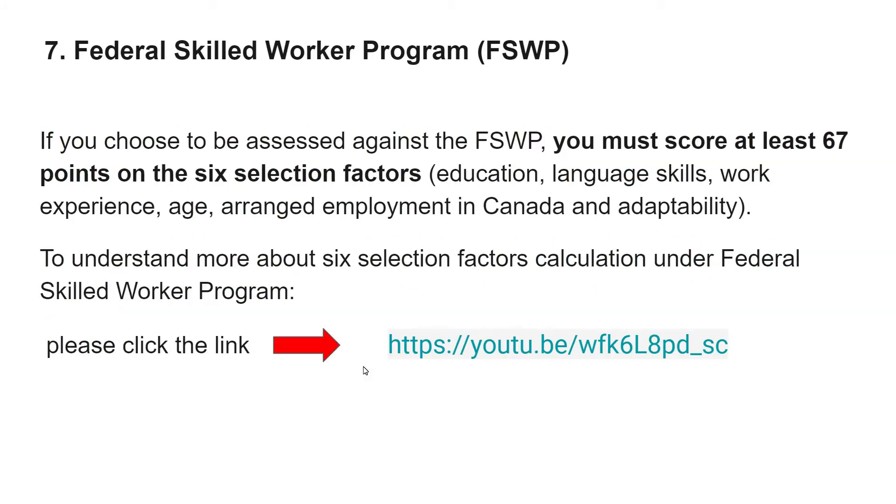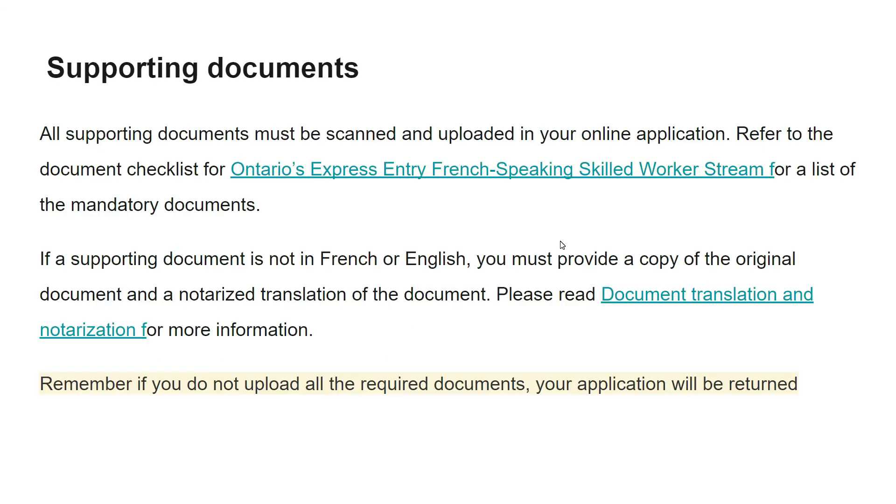The seventh and last mandatory requirement is the Federal Skilled Worker program points. You must score at least 67 points on the six selection factors: education, language skills, work experience, age, arranged employment in Canada, and adaptability. You must score 67 out of 100. I have also made a separate video on these six selection factors — click the link to watch it.